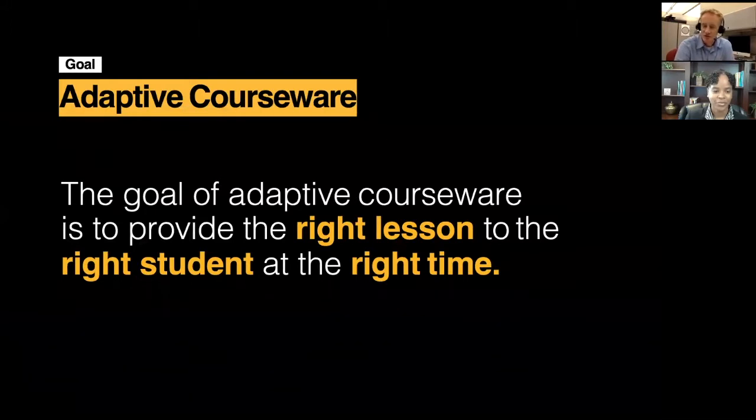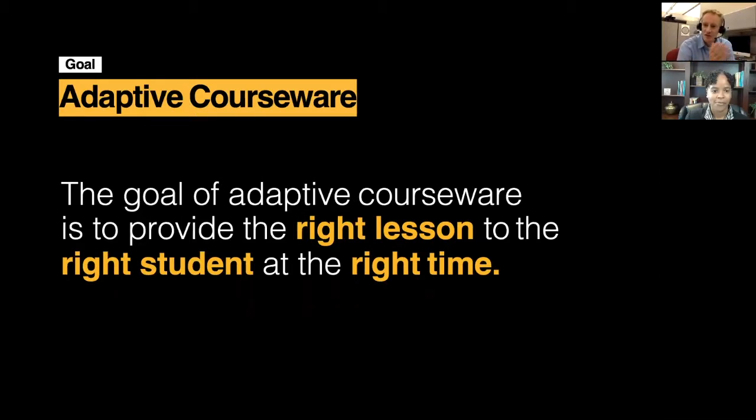Pretty much, as you mentioned, what's the goal of the adaptive experience? It's really for us to provide the right lesson to the right student at the right time. Traditionally, the way we have done it in the factory model is that everybody goes through the same learning experience in the same classroom and then gets the same assessment at the end. As more and more diverse students come into the classroom, we find that this might not be the best way. That directly aligns with our mission here at ASU, where we are focused on accessibility and student success.